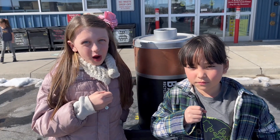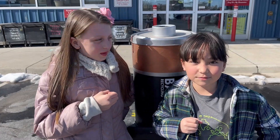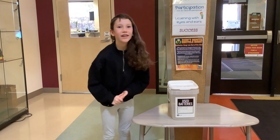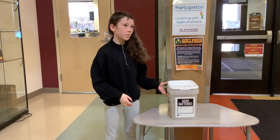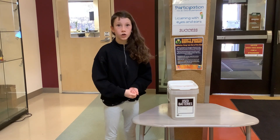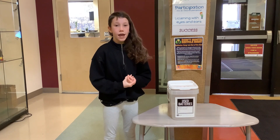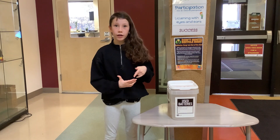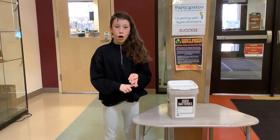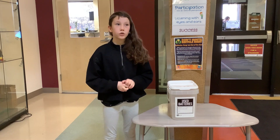You can bring any batteries except car batteries. Make sure you bring your batteries before the end of this month. Not a lot of people know that you have to properly recycle your batteries, because if you just throw them away, they will end up in the landfill and over time the battery acid will pollute the soil and get into your tap water and your shower water, and so we don't want that.